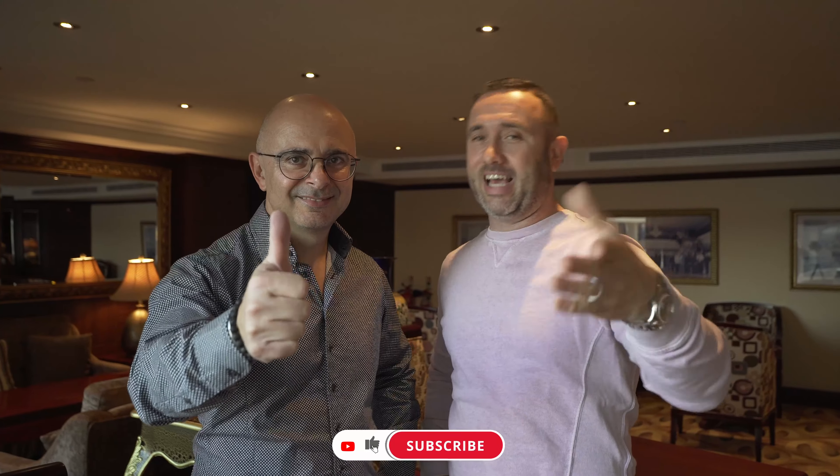That's it from us this time. Don't forget to smash that like button and subscribe to our YouTube channel if you haven't done so already, and we'll see you in the next video.